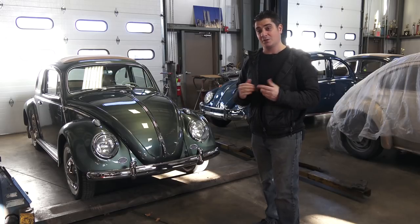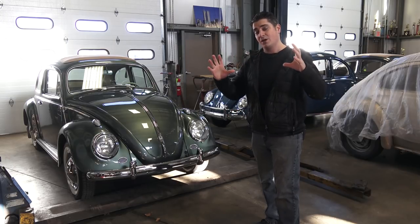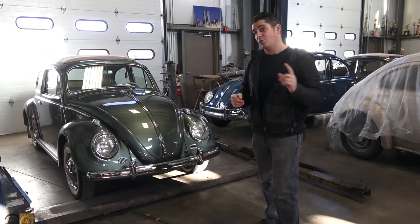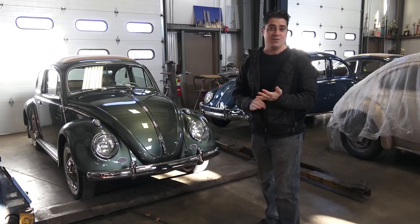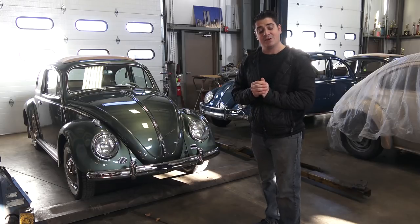Why is it a milestone? 60 years old from the first big-window Beetle — the oval window has been gone and '58 came in with a body style change. I'm going to go around this car and show you what happened in '58 and what makes it unique. '58 and '59 are very similar Beetles with very little changes between those two years, but 60 years is a milestone.